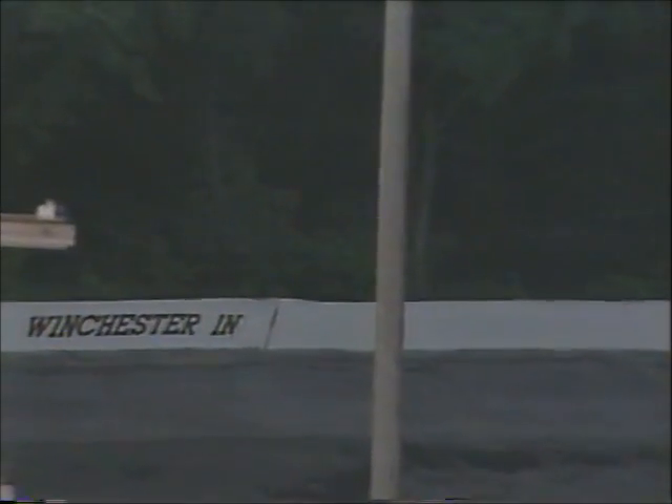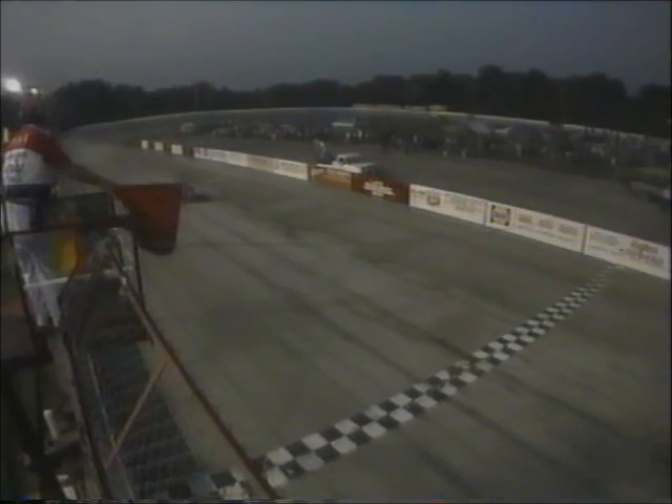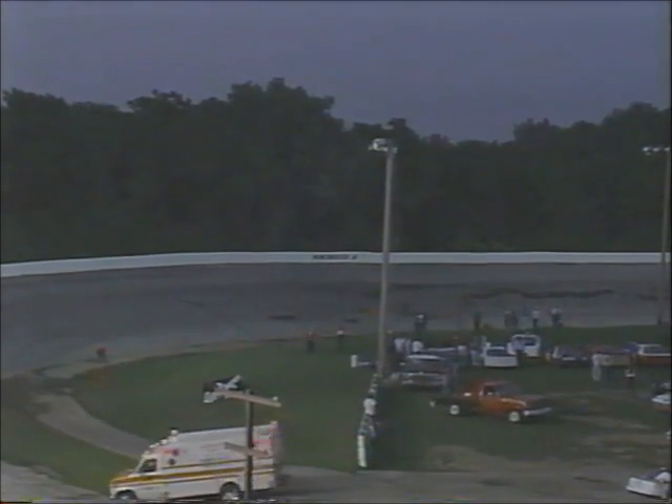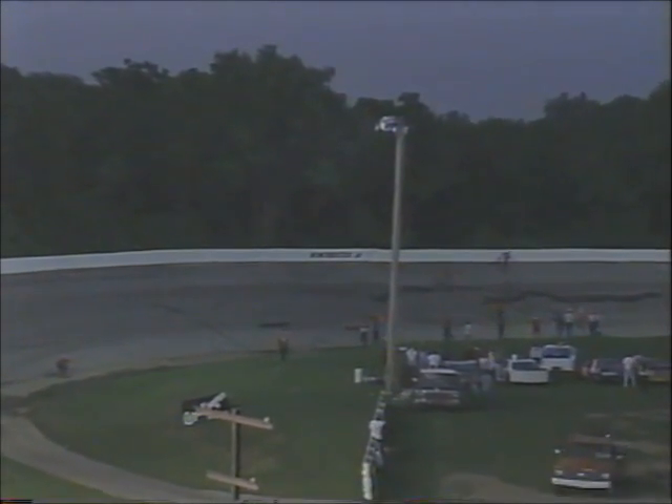Mark Gerke in car number 14 has had terrible, terrible luck here at Winchester. We just mentioned that he raced at Salem last week and had a big fire in that car. He's actually been devoting most of his time this season to the Winston All-Pro Series where he's been running for Rookie of the Year. Just got this new Kline chassis together with that Toyota power plant — the four-banger out of a Celica. And he took that ride right over the wall.